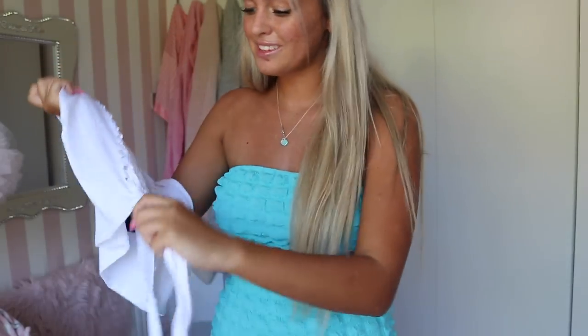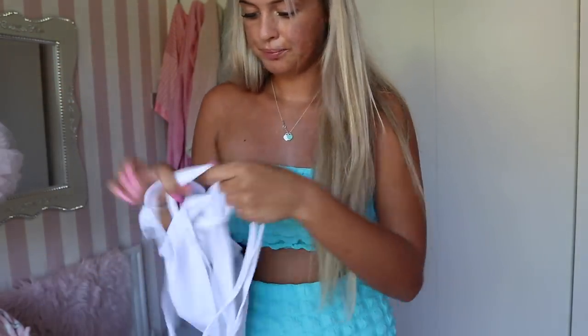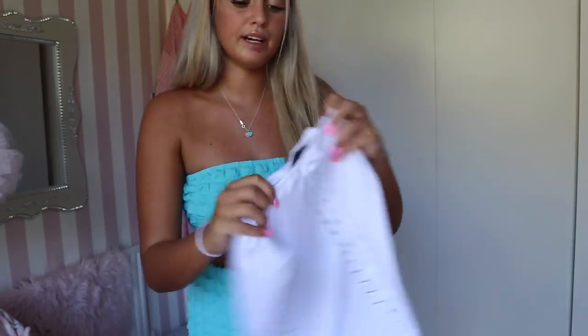Next we're going to try on this White Crochet Front Mini Skirt in size six. I've got quite a few skirts in this video because I needed new skirts. It's a basic white skirt but it's got crisscrosses at the front which adds a bit to it. You can tighten it into a bow or have the ties dangling down. It'll go with any top. Trying it on now - wow, I'm obsessed! And it's not even see-through - I'm not even wearing white underwear and nothing shows.